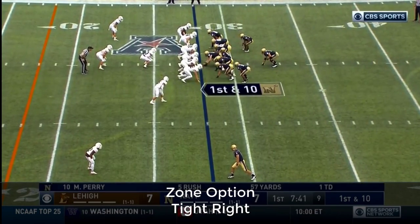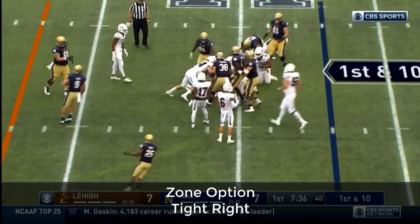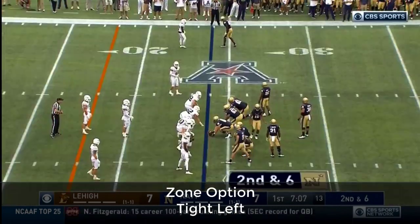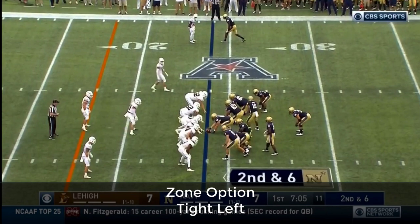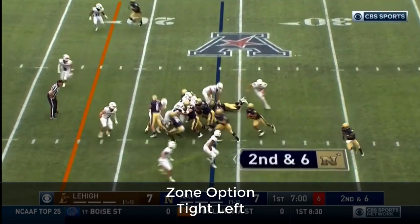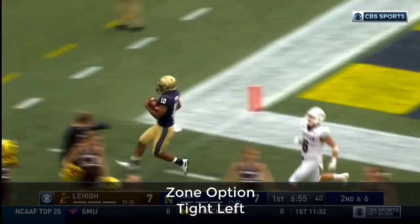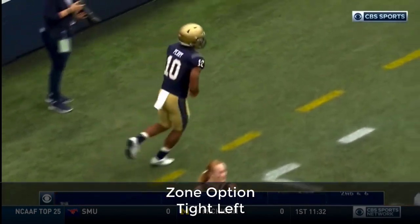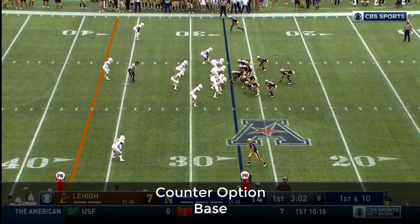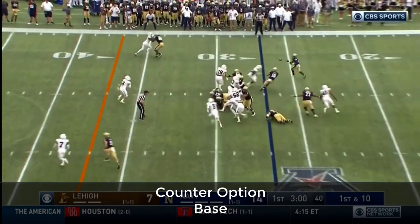First possession averaged about 10 yards a play — kept it on the ground, got a score, sputtered on the second bill. Perry into Walker and a few other bodies, swung down by Walker and Wetzel. Perry following that left side — end zone, touchdown. 24 yards. Navy's offense back on the field — can grab a lot of momentum control in this game.